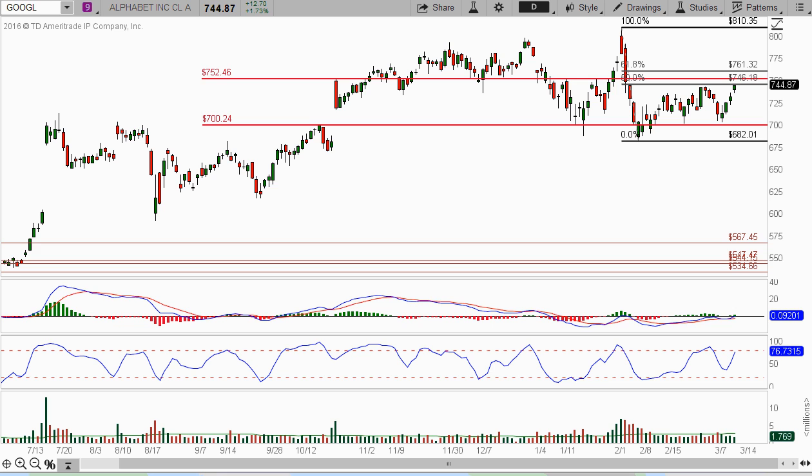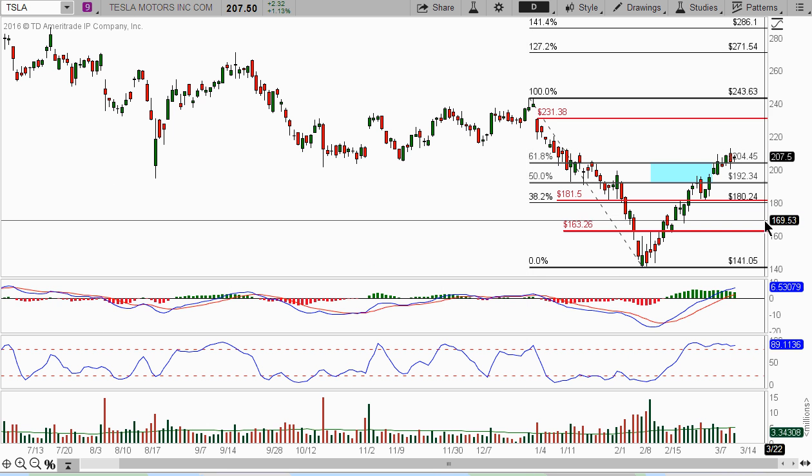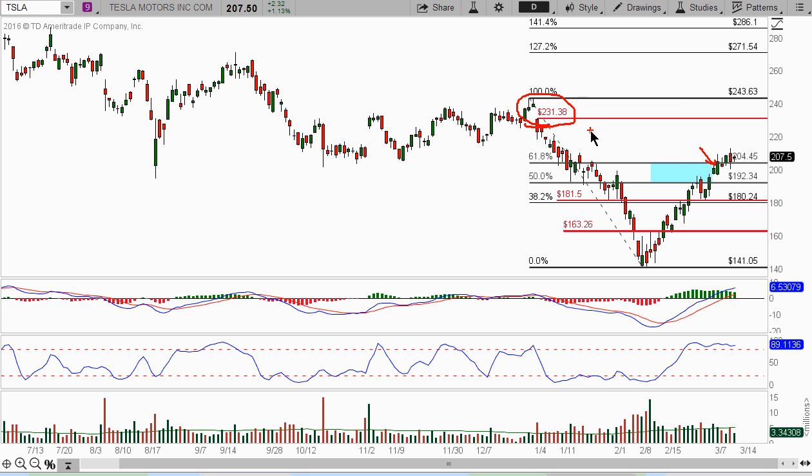And finally we got Tesla. We're saying that the momentum is still continuing to be strong, although we got a little bit of pullback. We're looking at this thing coming back up on this song here - we're saying that the momentum is still in favor of the upside. We're still looking for this to be tested, if not taken out. So that's basically it, and good luck.